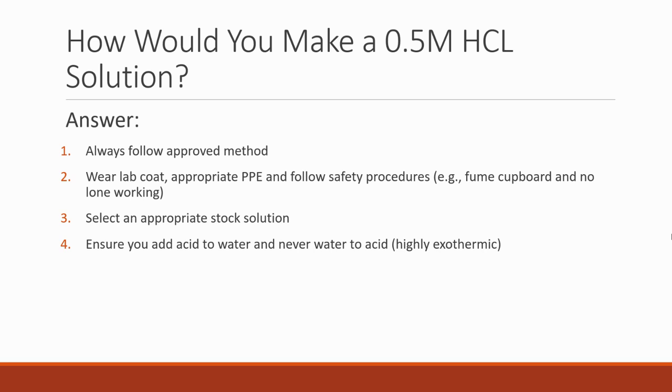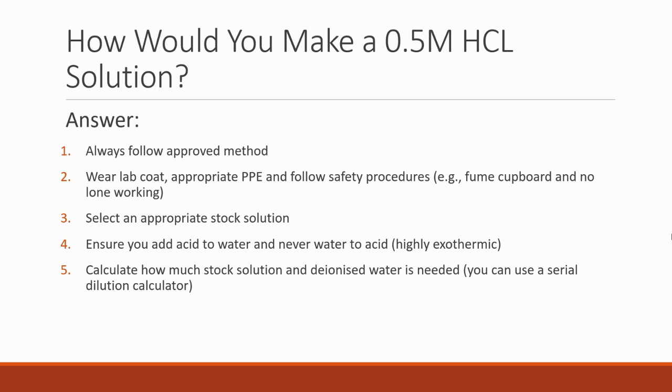A great thing to mention when talking about making acidic solutions is that you always add the acid to the water, never the water to the acid. It's a highly exothermic reaction so it releases a lot of heat — if you have concentrated acid and pour large amounts of water into it, it's going to be a problem. You always do it the other way around, very slowly and carefully. You could then calculate how much stock solution and deionized water is needed — don't use normal water, use deionized water. A serial dilution calculator is the easiest way to do the calculations, making sure it's from a reliable source.